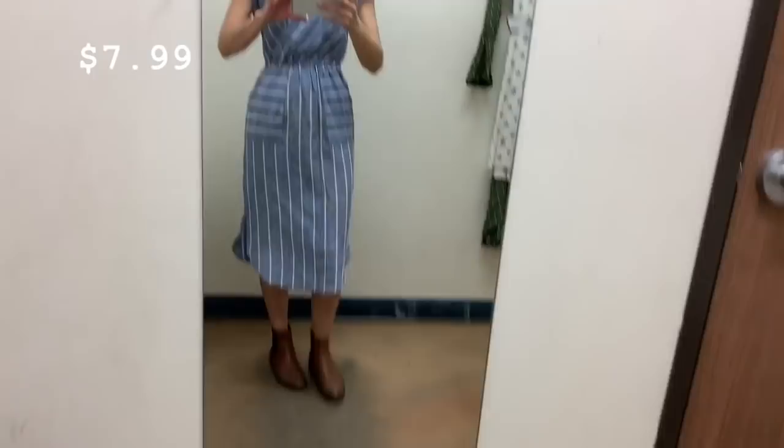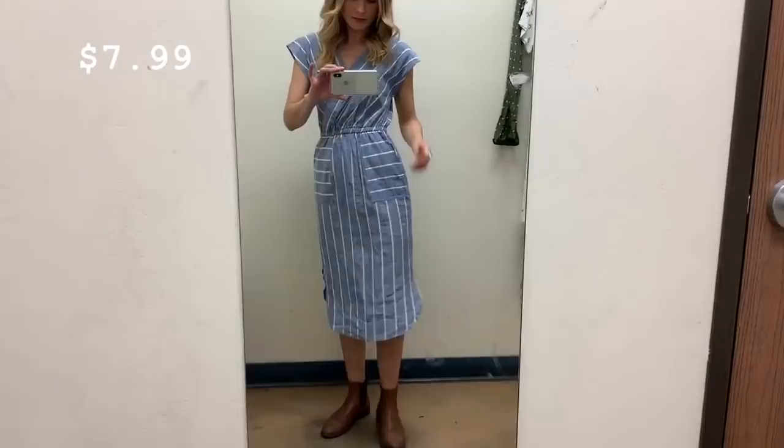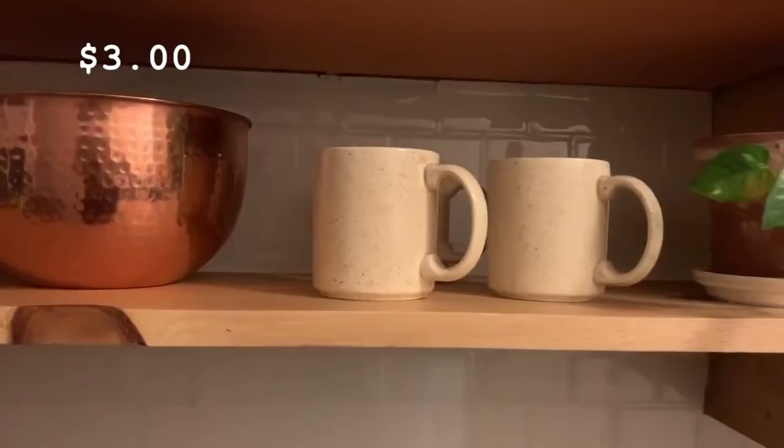We are going to Spain in June, and I thought that would be a really comfy, nice dress to wear around. I might actually take the elastic out of the waistband — I'm not sure yet, but I feel like I might want it to fit a little bit looser and not so tight on me. And then I kept the three speckled mugs — they're really cute.